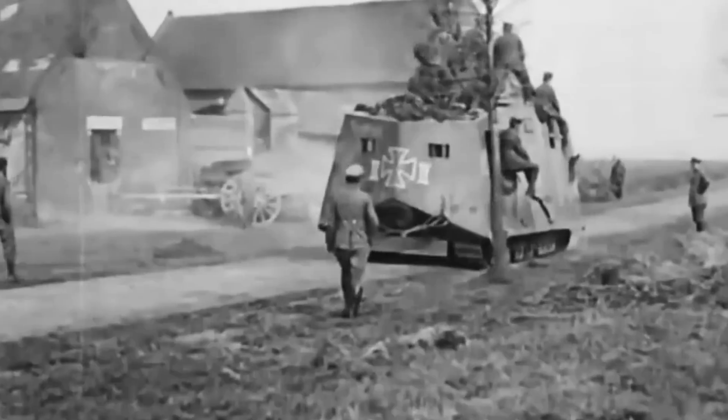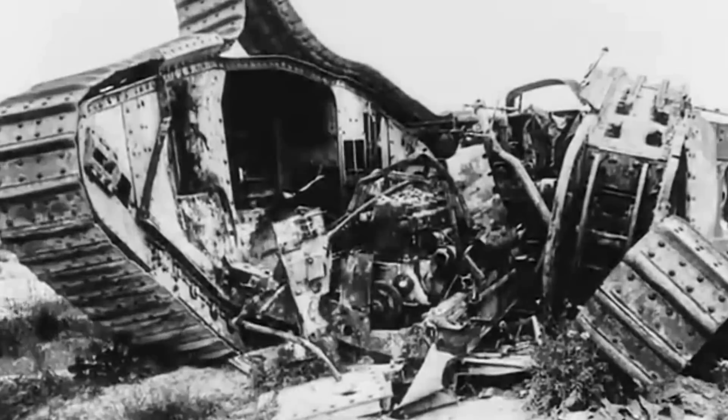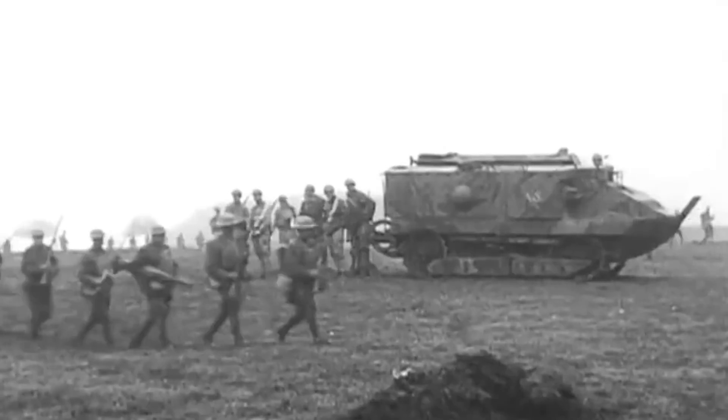By early 1918, the A7V already showed troubling signs. On March 21, five tanks were deployed north of the St. Quentin Canal, out of which three broke down even before entering combat. Still, the two remaining tanks helped stop a mild British breakthrough.